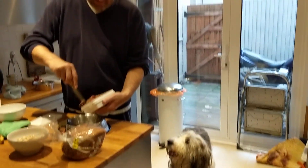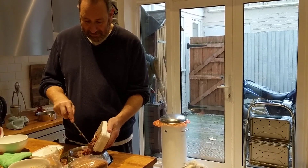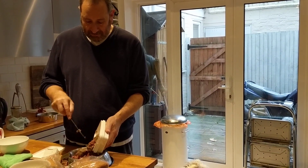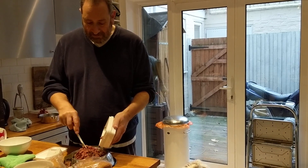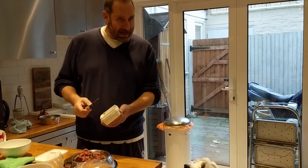His record for this — this is half a kilo of tripe, by the way — and all sorts of other delicious things. His record for eating a bowl of this is approximately 13 seconds.